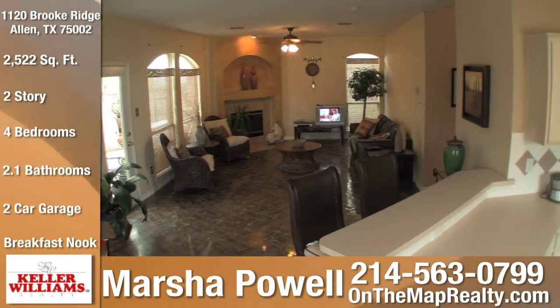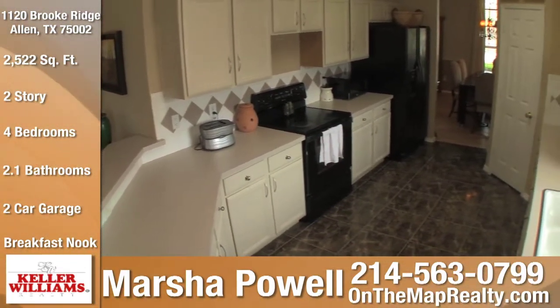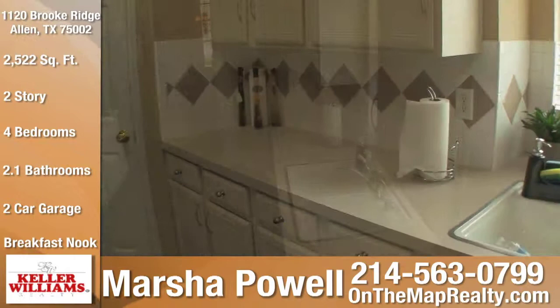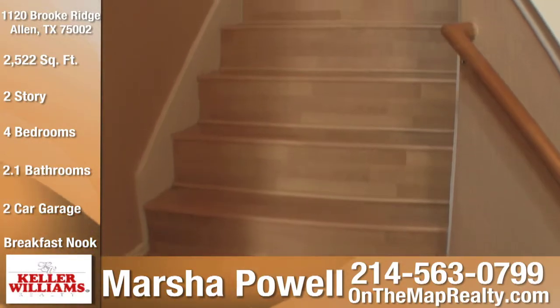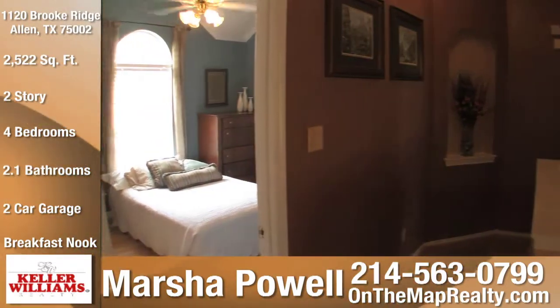The functional kitchen has a raised breakfast bar, plenty of counter space, and an electric cooktop that is also plumbed for gas. It features a spacious walk-in pantry, a double-sided sink, and a decorative tiled backsplash. Moving upstairs are four bedrooms and two full baths.